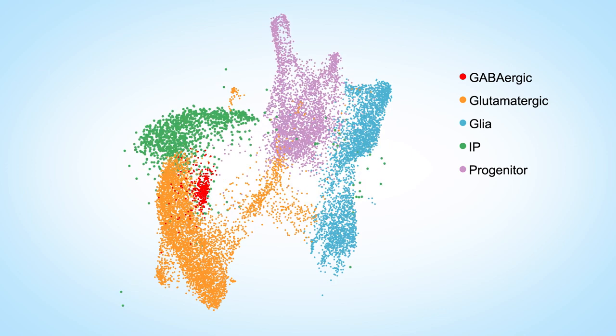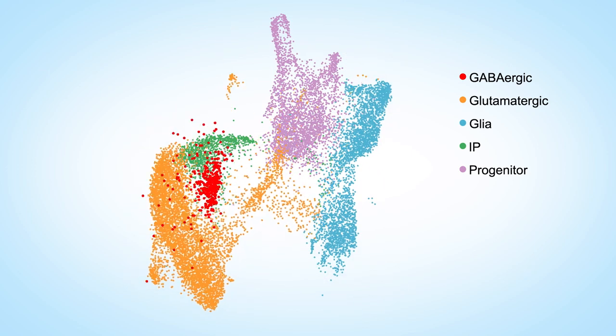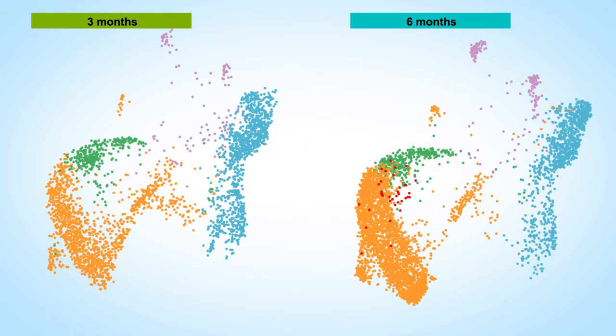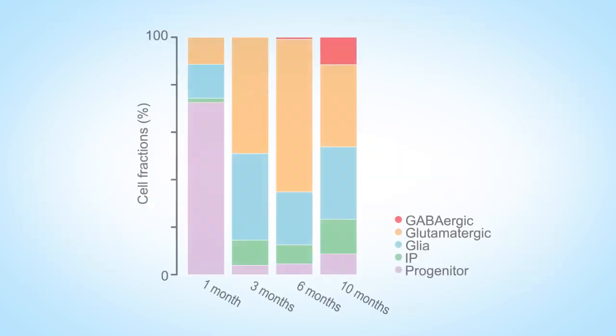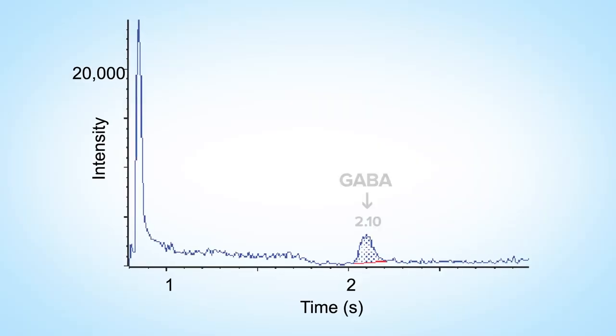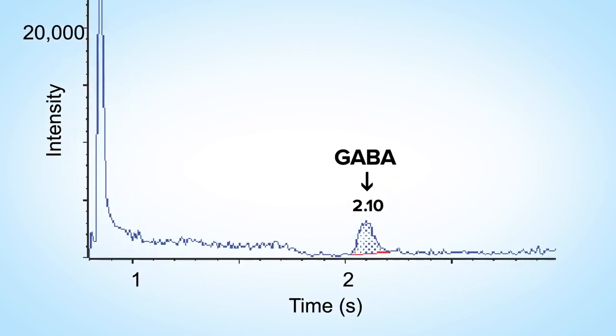The five major cell classes were: progenitors, intermediate progenitors, glia cells, glutamatergic neurons, and GABAergic neurons. At one month, organoids consist of more than 70% progenitor cells. At three and six months, cortical organoids consist of glia and glutamatergic neurons. Glia cells started with a small population and increased to around 40% of cells. Remaining progenitors were around 5% and intermediate progenitors around 10% during maturation. GABAergic neurons were mainly restricted to six to ten months, eventually reaching around 15% of the total neuronal population. To further demonstrate the biosynthesis of GABA, we employed mass spectrometry, and the neurotransmitter GABA was detected in the culture media after six months of maturation at a physiologically relevant concentration. These results suggest the presence of the basic components for generating a neural network in a developing human cortical model.